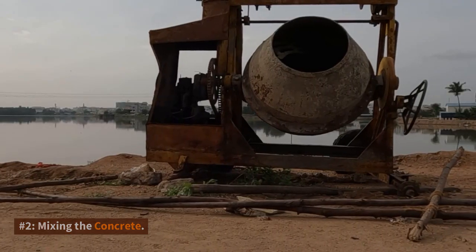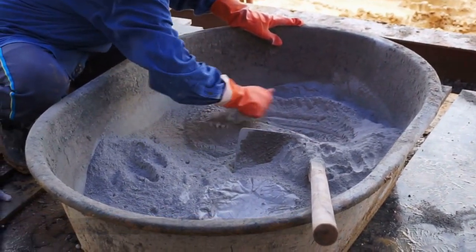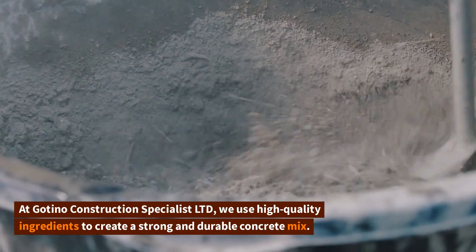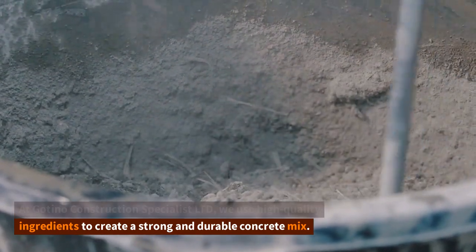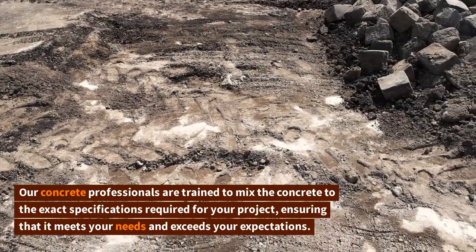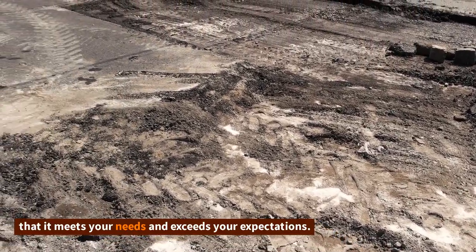Number two: mixing the concrete. Once the site is prepared, it's time to mix the concrete. At Goteno Construction Specialist Limited, we use high-quality ingredients to create a strong and durable concrete mix. Our concrete professionals are trained to mix the concrete to the exact specifications required for your project, ensuring that it meets your needs and exceeds your expectations.